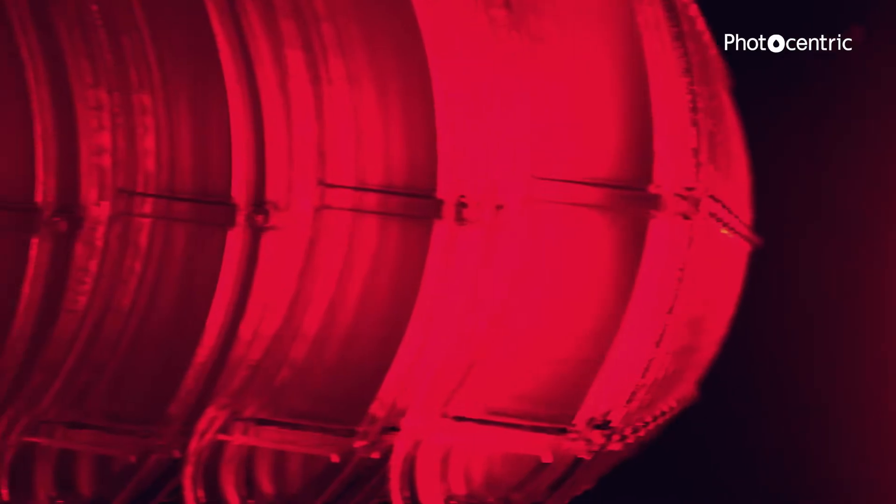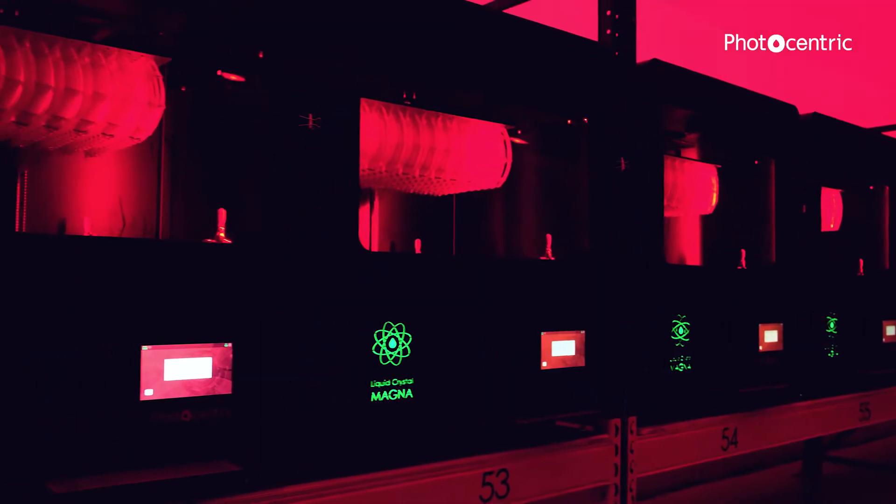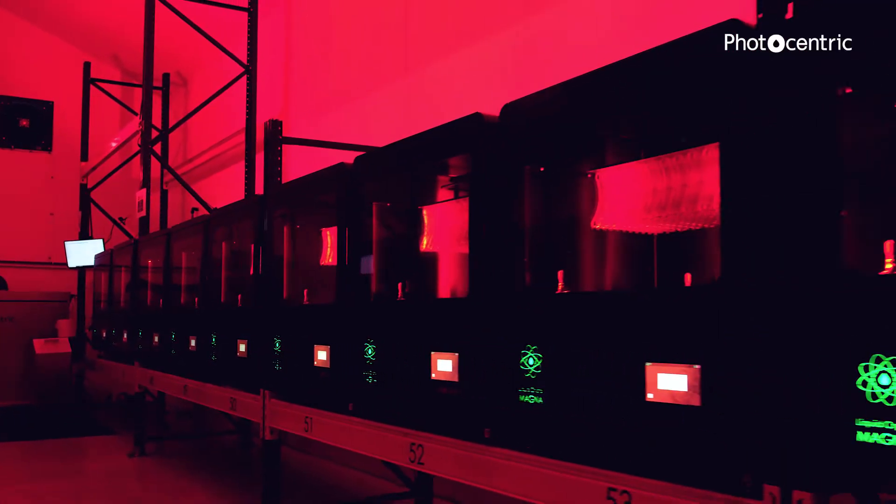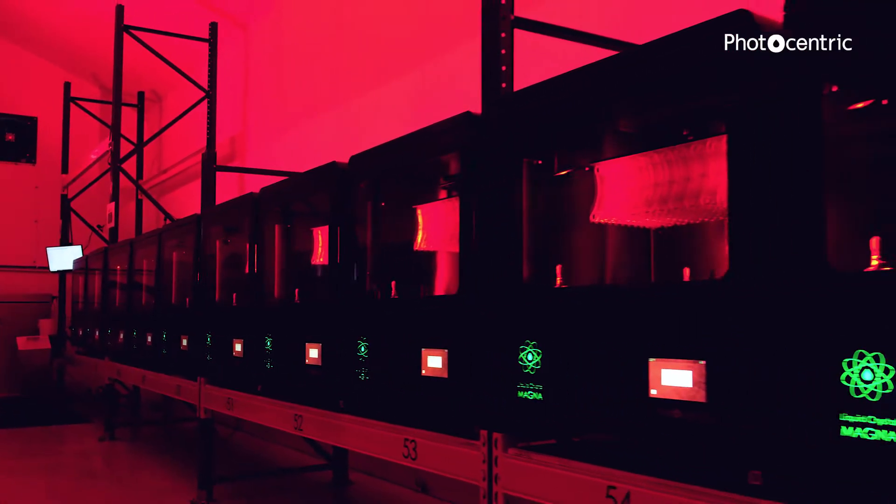By the end of the production run of face shields, we managed to produce up to 50,000 parts per day and we ran like that for a number of weeks. The Liquid Crystal Magna is a powerhouse of productivity. The only reason we were able to scale up to those sorts of numbers is because it was so reliable.